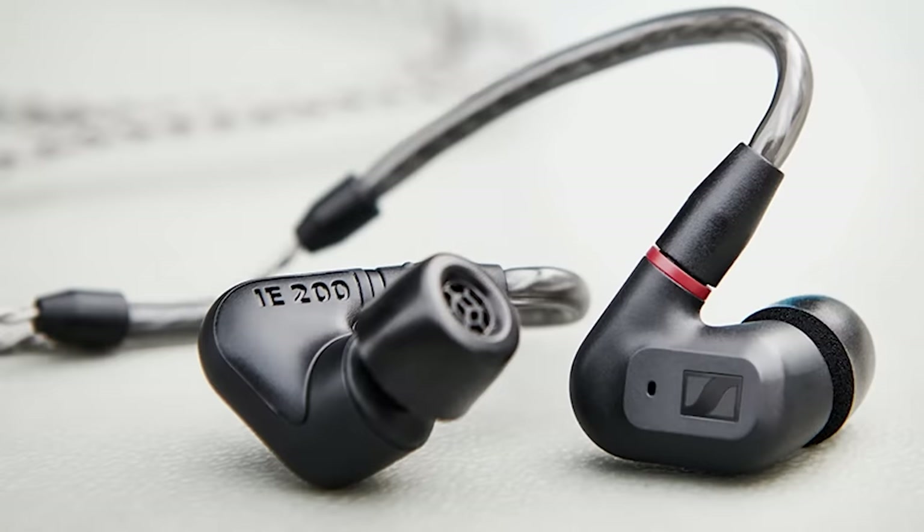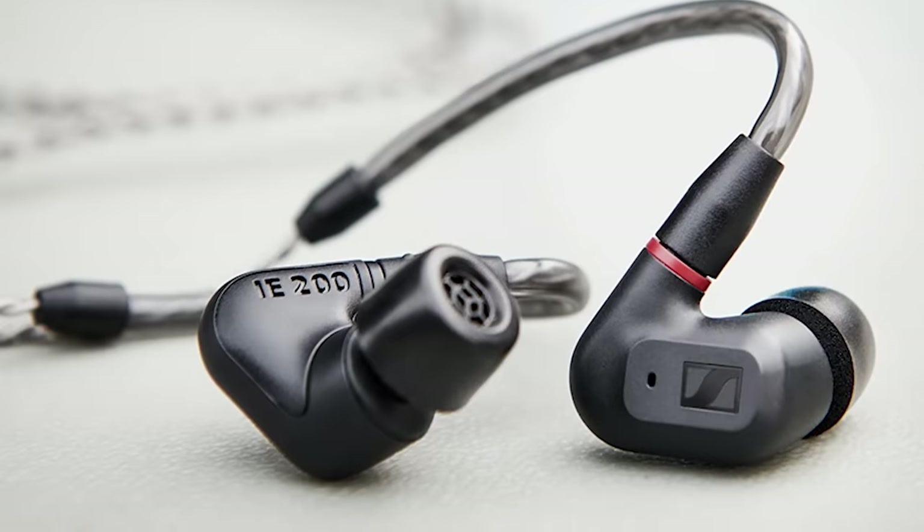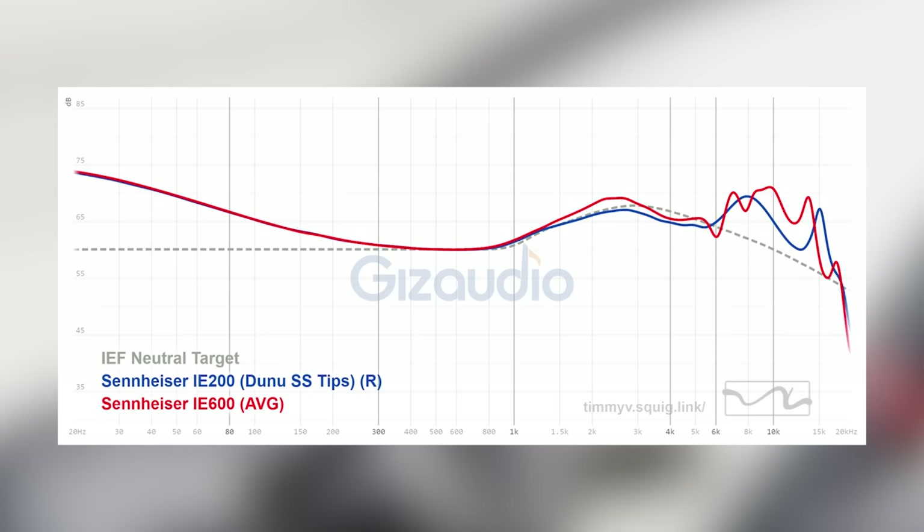Another wonderful under-$200 IEM this year is the Sennheiser IE200. It's tuned almost identically to the IE600 — maybe a little less in the mid-range, a touch more V-shaped — but all in all, around 80% similar for about a quarter of the price. The IE600 is hailed as one of the best single dynamic driver IEMs ever, and the IE200 just came in and stole the thunder. You don't really need to buy the IE600 anymore — just get the IE200.